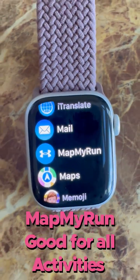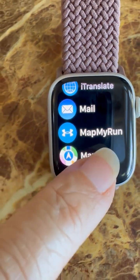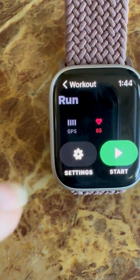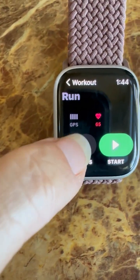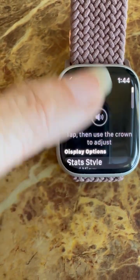If you're active and a runner, Map My Run is the best. Click it, select that you're going running, and it gives you GPS tracking and your heartbeat simultaneously. You can also set it up in settings to play music as well.